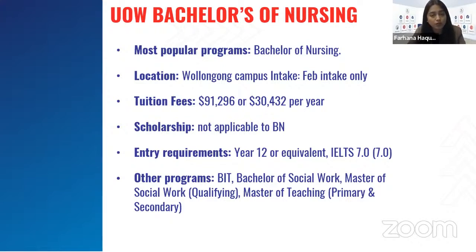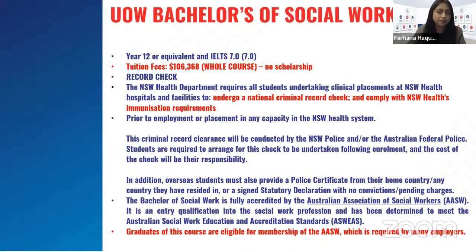Other programs at University of Wollongong include Bachelor of IT, Bachelor of Social Work, Master of Social Work, Master of Teaching, and Primary and Secondary Education. The Bachelor of Social Work is a four-year course requiring year 12 equivalent and minimum IELTS 7. Tuition fees for the whole course are approximately $100,000. There are also record checks and criminal record checks required before starting this course, and the course is accredited.